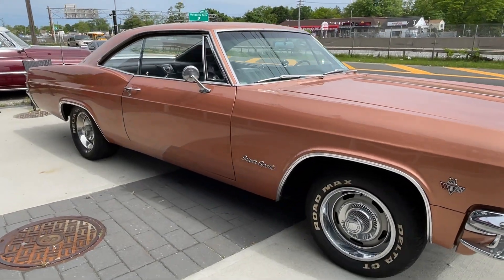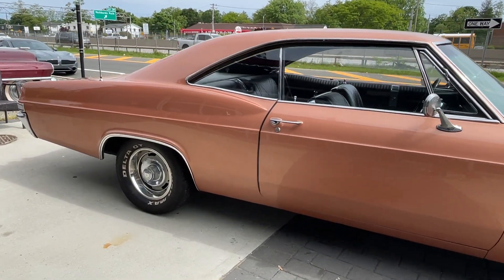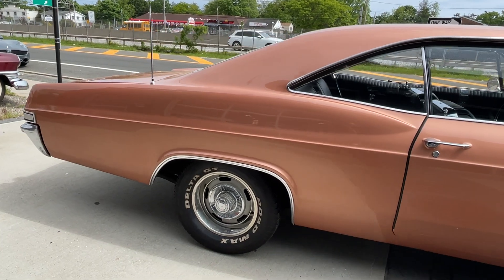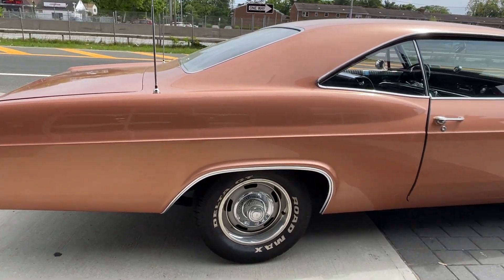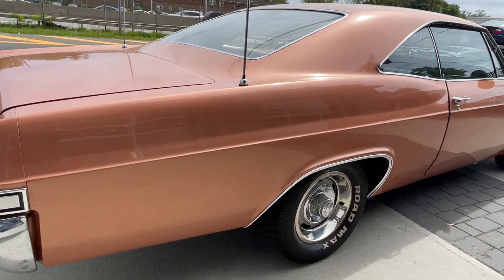Very clean. The body is straight, all the body lines are really nice. Rally wheels, raised white letter tires. Love the 65 taillights.